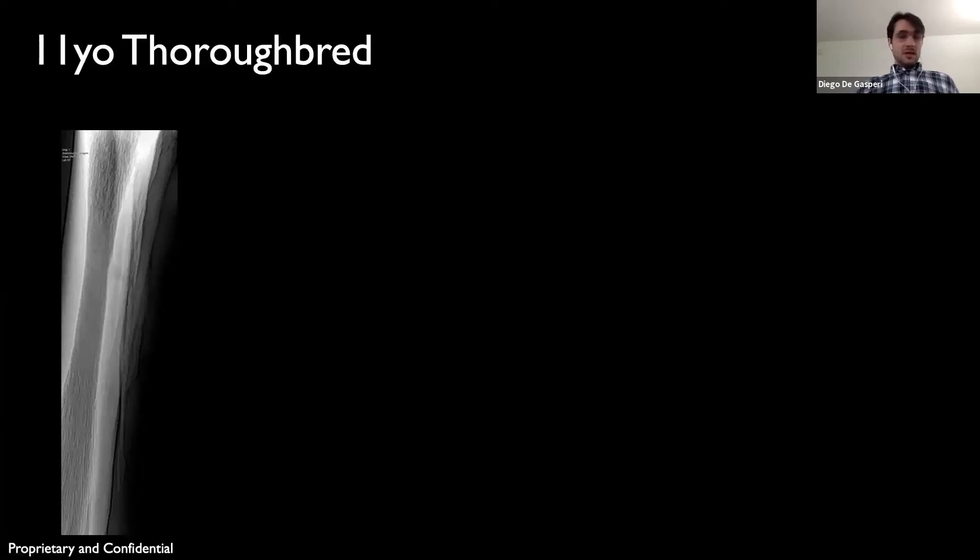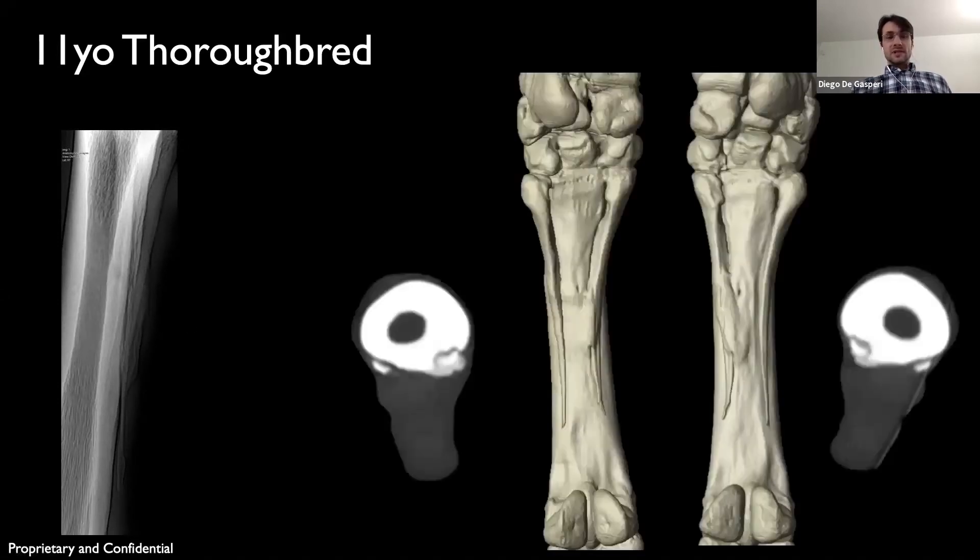This is a horse that came in for a suspected splint bone fracture. The veterinarian noticed a bony swelling on the medial splint bone on the right front, took radiographs, and saw what seemed to be a callus, but he wasn't sure. He was not able to determine if there was a fracture line or not on all the radiographic views he took, so he sent the horse in for advanced imaging.